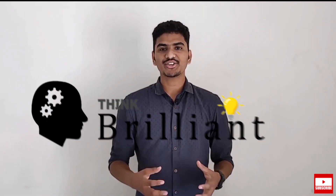Hi, this is Alex. You are watching Brilliant. The universe is full of mysteries and magical things. One such fascinating thing is planet Mars.